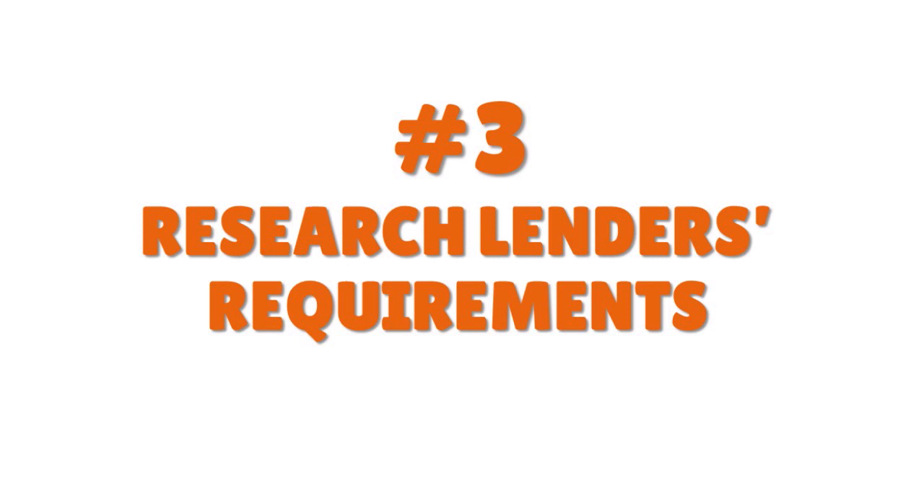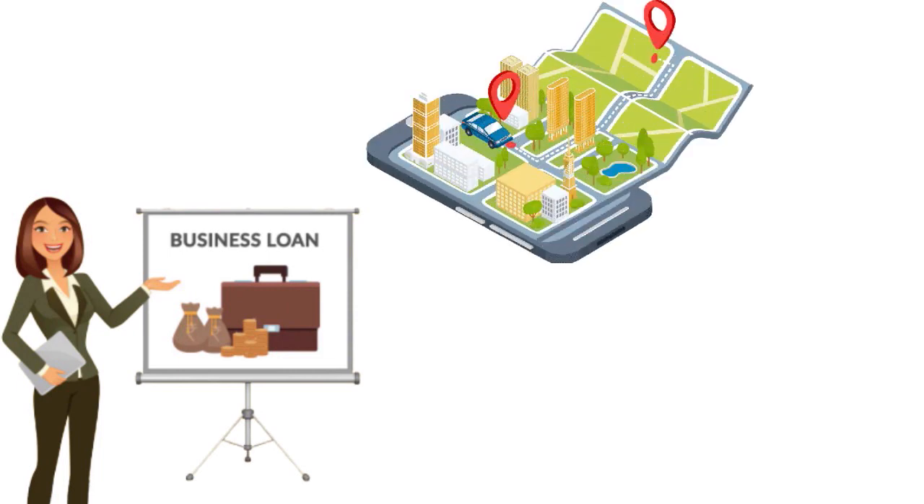If you're trying to get a sprinter van business line of credit with EIN only and no personal guarantee, sit down and think carefully about which lender to choose. Geography plays an important role — where you are located matters. The lending options you have will depend on your location. The realities are different whether you are in New York, Dover Delaware, Chicago, or Piscataway, New Jersey.